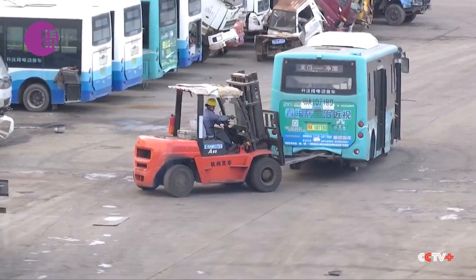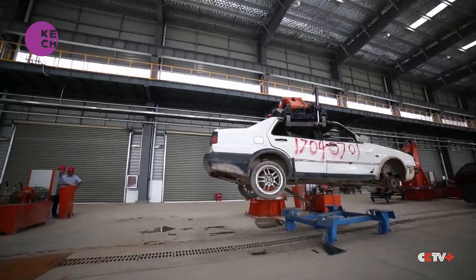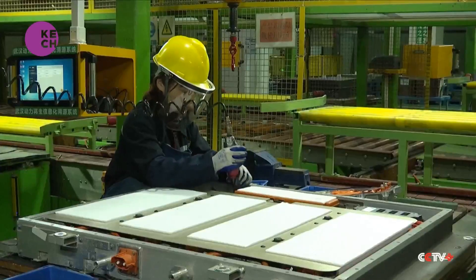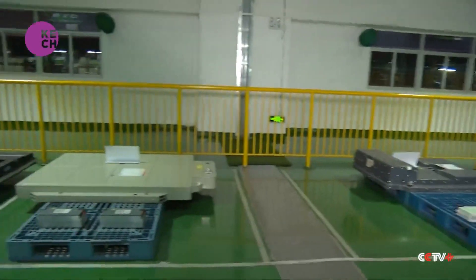The whirring sound you hear marks the crucial first step: lifting the battery pack out of the vehicle. In the workshop, we witnessed numerous EV battery packs that were removed from retired electric vehicles.